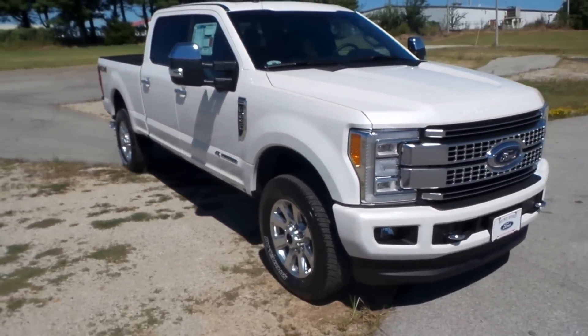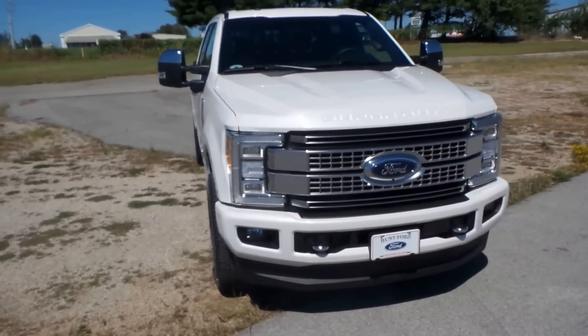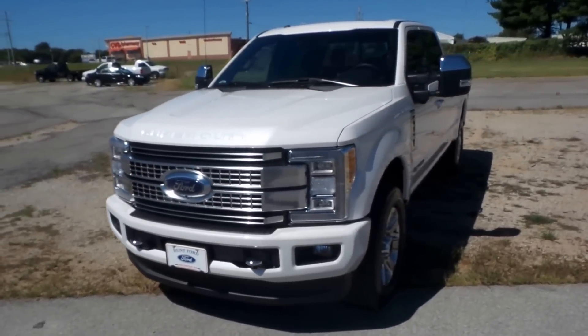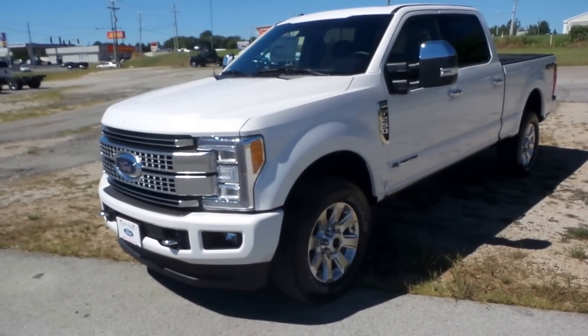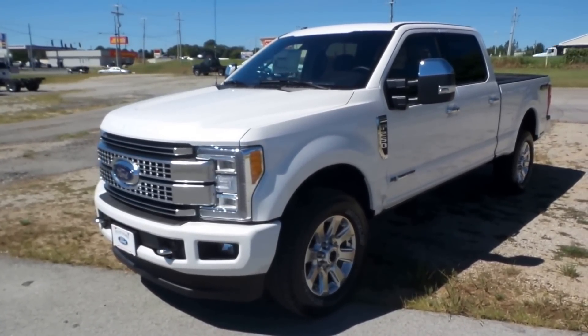So guys, I want to thank you for taking your time to take a look at our video. If you've got any questions, please don't hesitate to call the dealership. My name is Austin, I am with Hunt Ford, and our telephone number is 270-586-3281. We really appreciate your time, and we hope you enjoyed the video. Thanks.